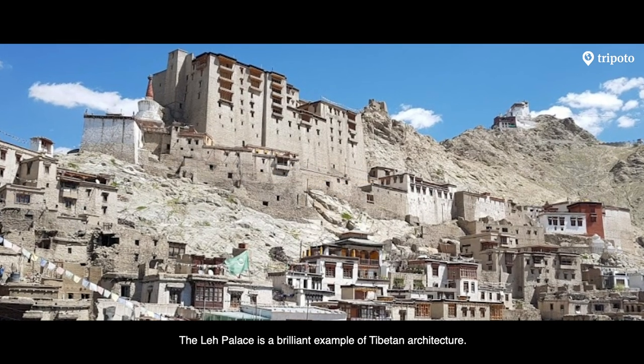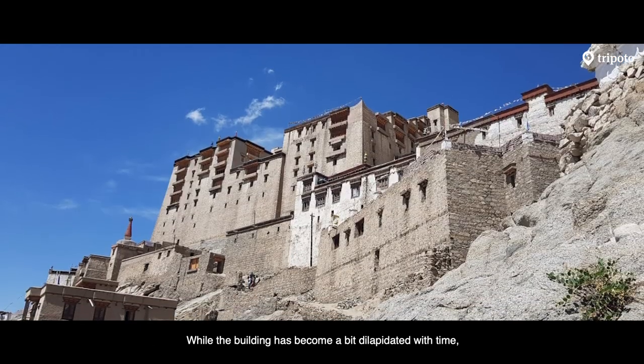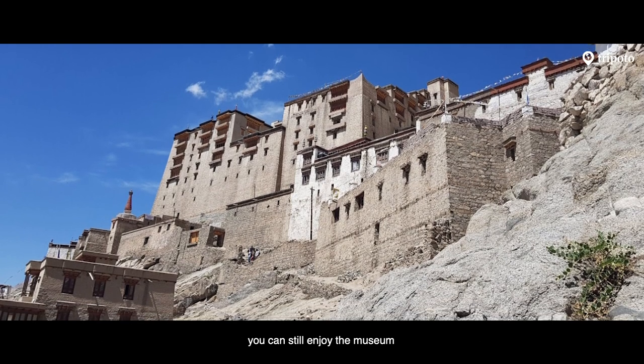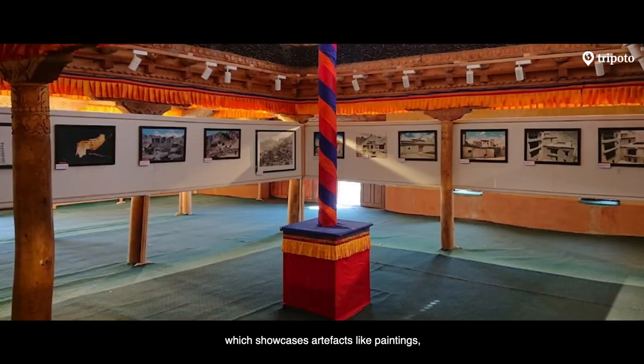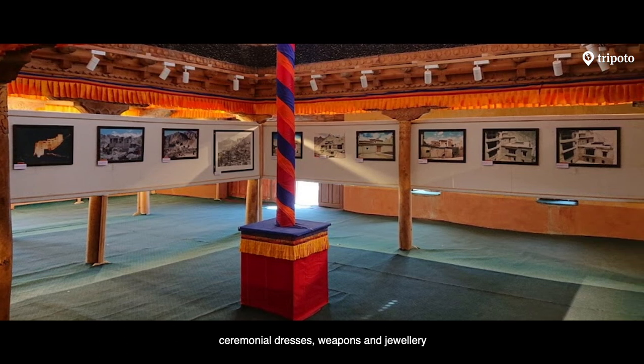The Leh Palace is a brilliant example of Tibetan architecture. While the building has become a bit dilapidated with time, you can still enjoy the museum which showcases artifacts like paintings, ceremonial dresses, weapons and jewellery.